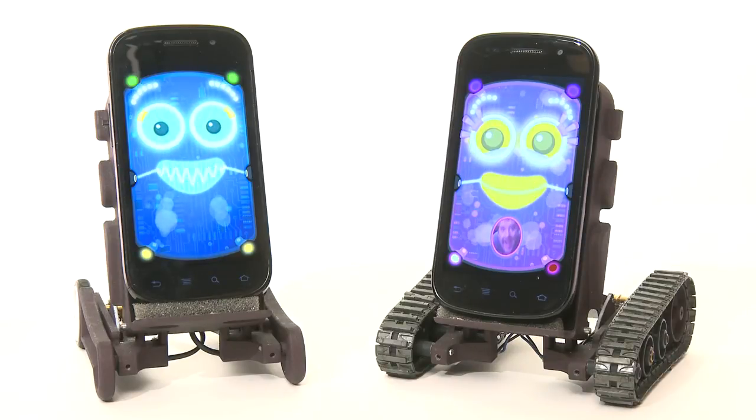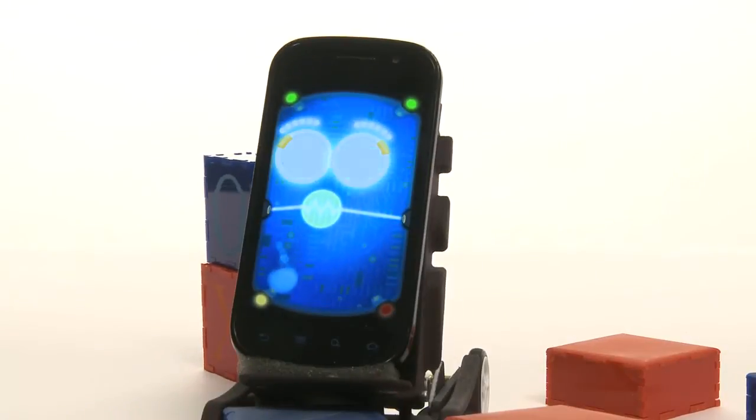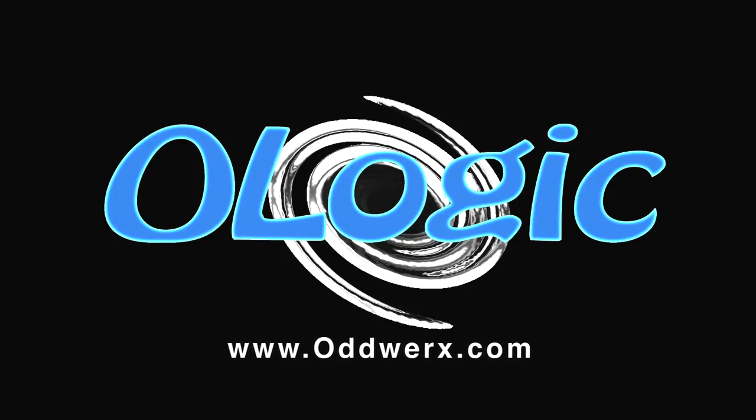Help us to turn Oddworks, the ultimate smartphone robot, into a reality by pledging your support today. Join our user forum online at oddworks.com. Thanks for watching. Thank you.